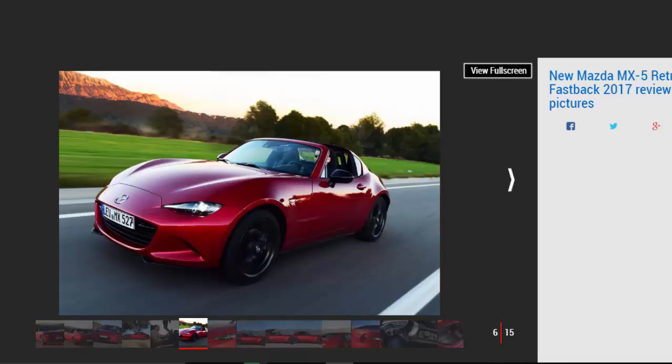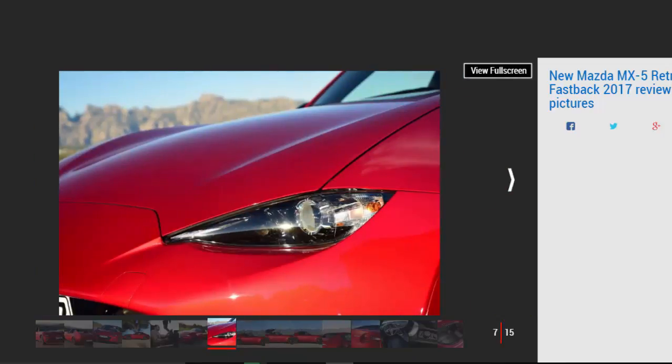Another small change is the option of an automatic gearbox, which you can't have on the soft top. However, the bulk of RFs will still be specced with a six-speed manual paired to the more powerful 158 bhp 2.0-litre engine. Spec for spec, it's around £2,000 more than a standard car. That powertrain is already an effective combination — the engine only starts to get going above 3,000 rpm and thrives on revs, but its raspy nature just encourages you to squeeze out everything it has to give.